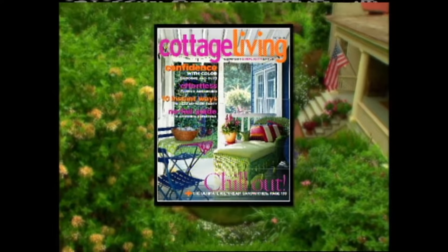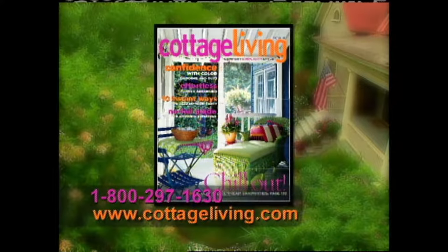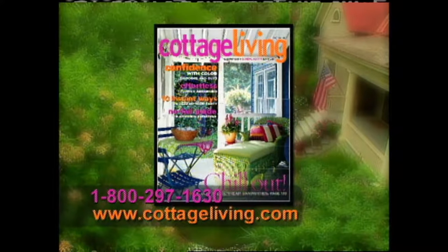You'll find more of Alan's ideas in each issue of Cottage Living Magazine. For a trial issue, call 800-297-1630 or log on to cottageliving.com.